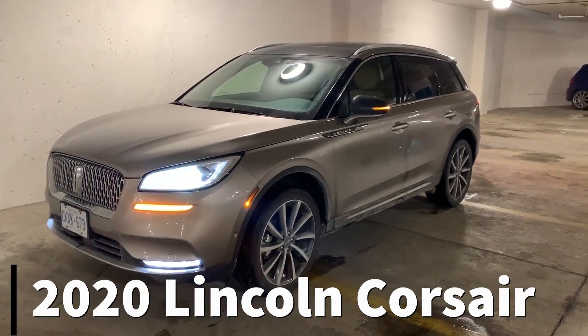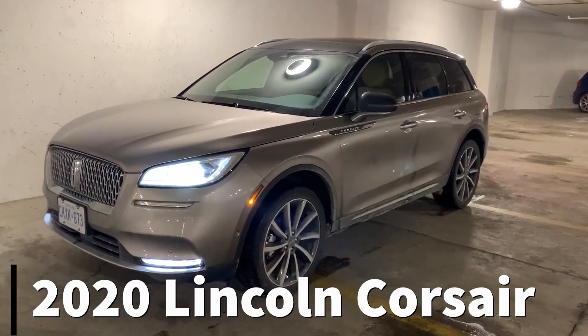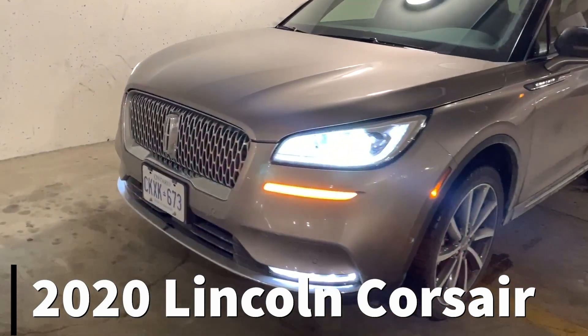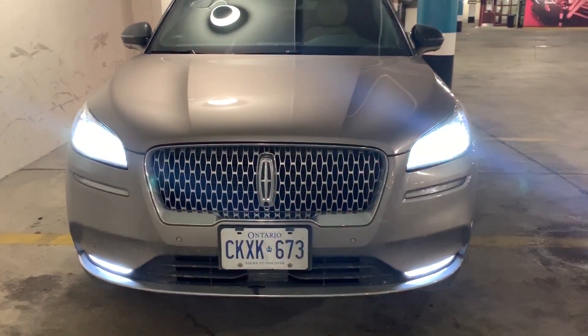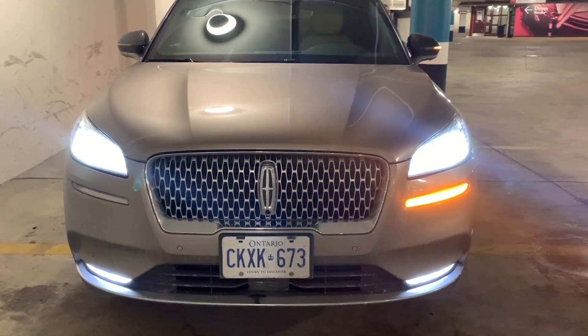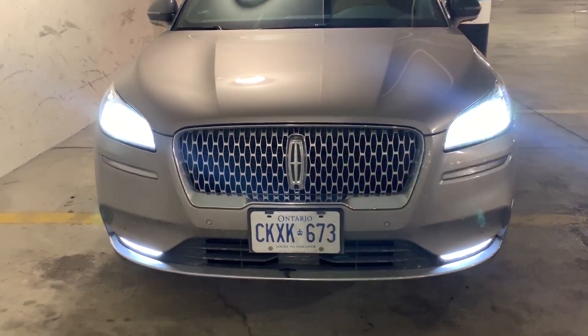This is the all-new Lincoln Corsair, replacing the MKC — 2020 model year is the first year for it. Starting up front, I really like the way they have changed design languages and gone with this grille going forward. Very sharp, very nice, and just a clean elegant look. LEDs for everything.